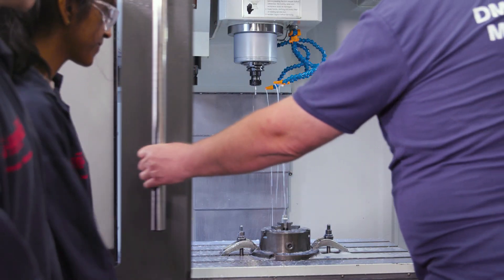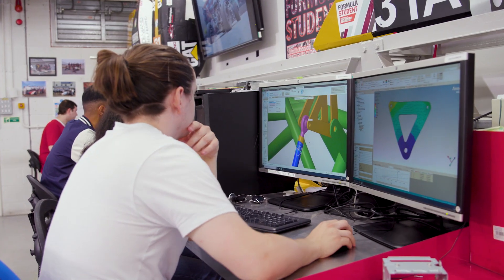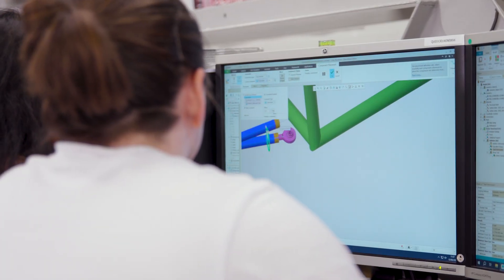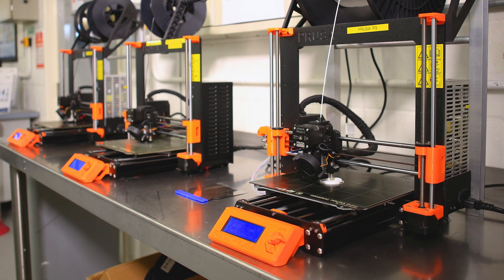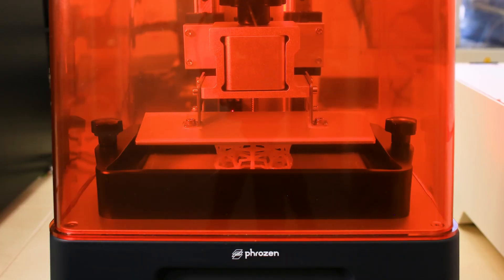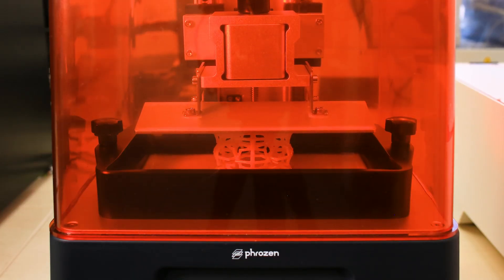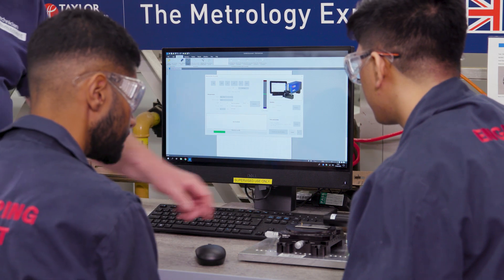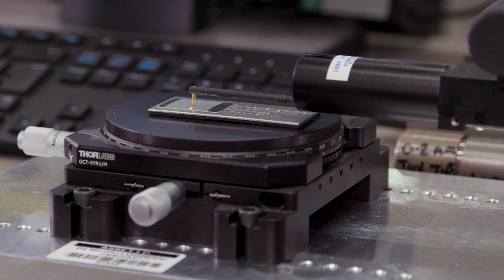The course is accredited by IMechE and IET, which puts our students on the path to becoming chartered engineers. You will design, develop, and optimize machines, systems, and technologies, merging scientific principles with creativity to solve real-world challenges. Our course is designed to inspire and prepare the next generation of engineers to tackle global challenges.